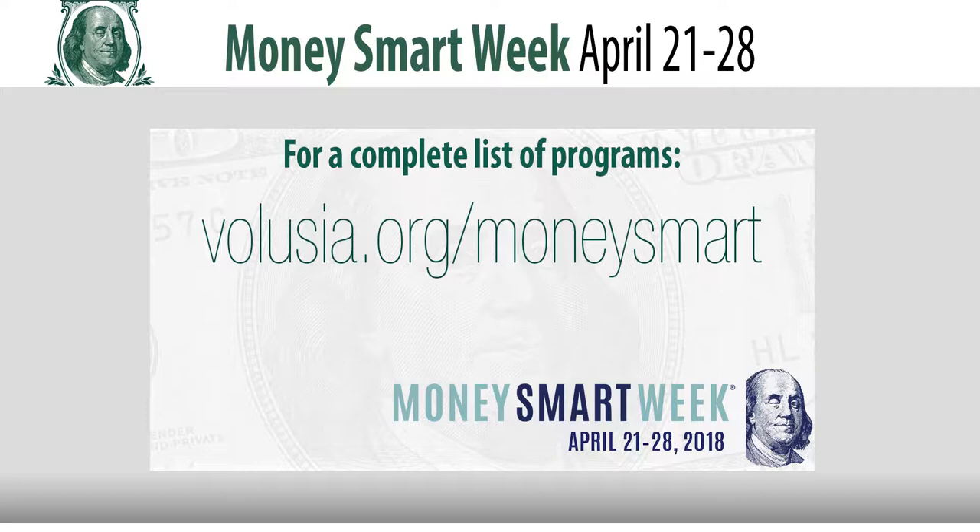Turtle fans and families can expect a shell of a good time at the Marine Science Center's annual shell-abration. Gary Daniels gives us an inside look at what visitors can expect at Turtle Day 2018 on April 28th.